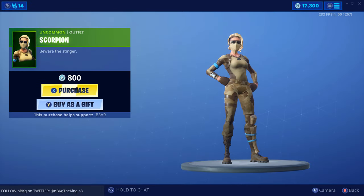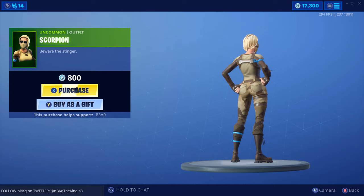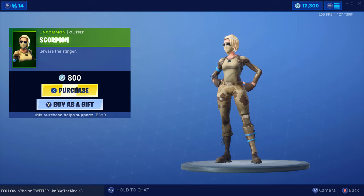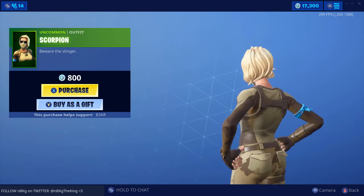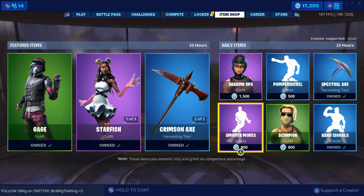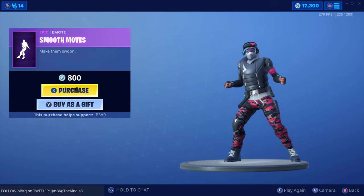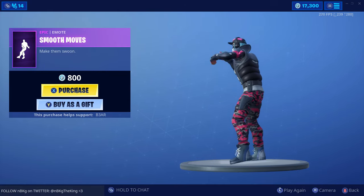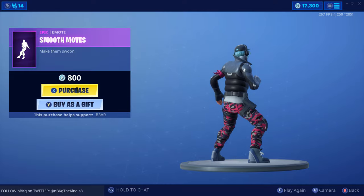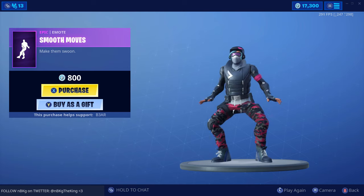Scorpion — straight to the point, beware the stinger. Cool, little uncommon outfit, I dig it. And then we have Smooth Moves. Smooth moves — well that's pretty much it for the item shop.